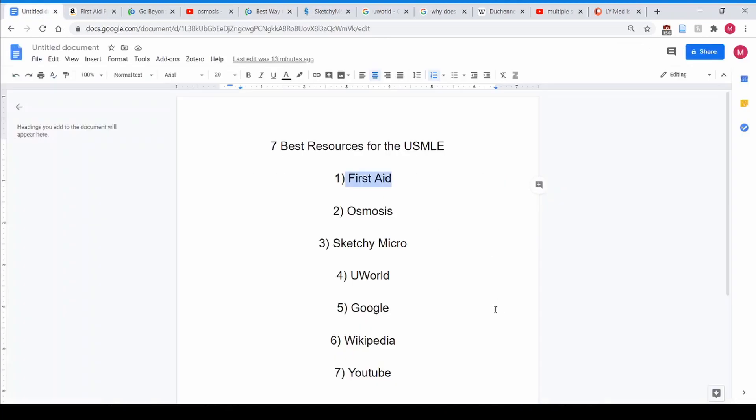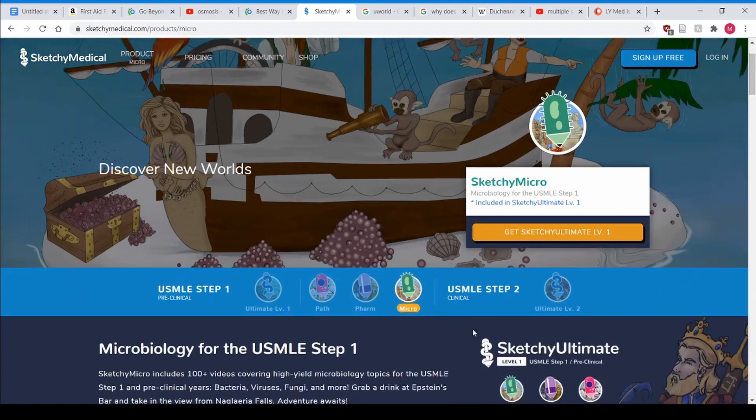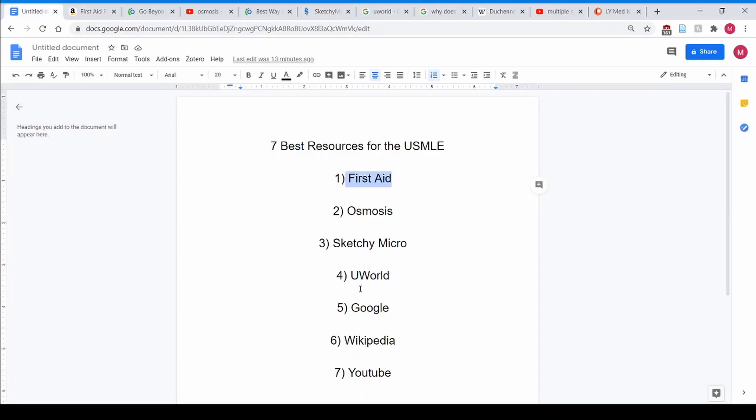One of the toughest sections in First Aid has to be microbiology — it's so difficult to remember the nuances of strep, clostridium, and everything else. Sketchy Micro is probably the best microbiology resource out there. They do sketches and quick memory aids, and honestly I can still remember some of those pictures four years out. It's great.